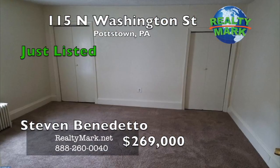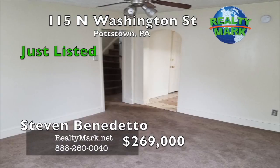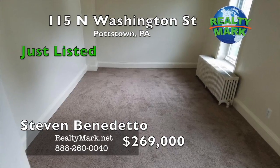The property is located directly across from Washington Street Park. Start making money today. Call Steven Benedetto for more information.